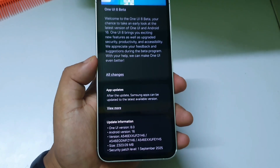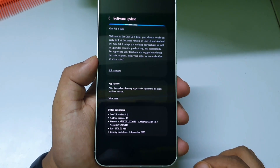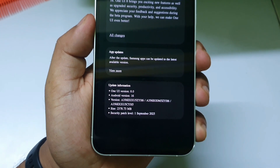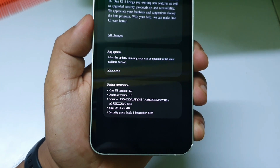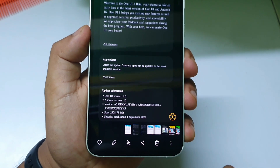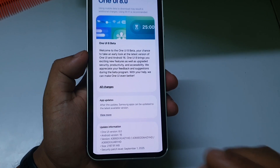The next phone to receive One UI 8 Beta 1 is the Samsung Galaxy A35. You can see the model number on screen. The update size is around 1,300MB and it also includes the September security patch.